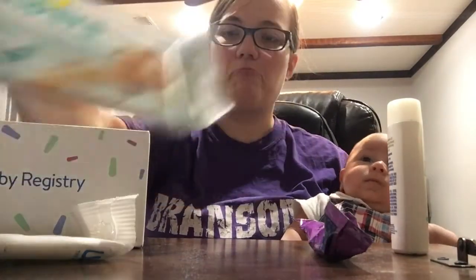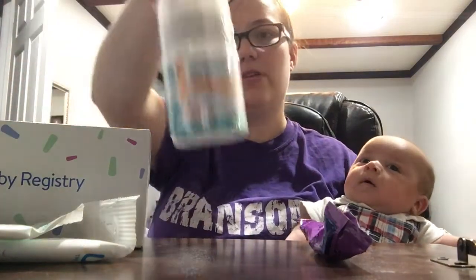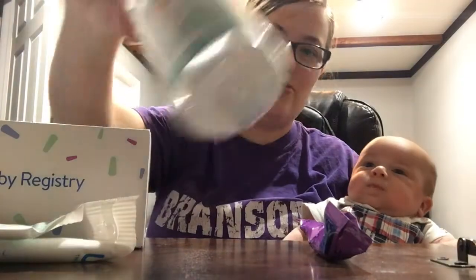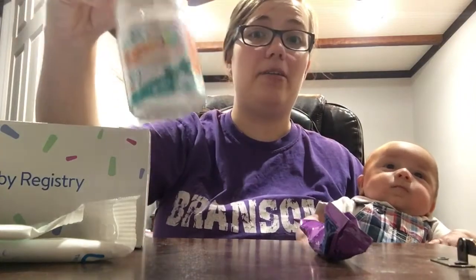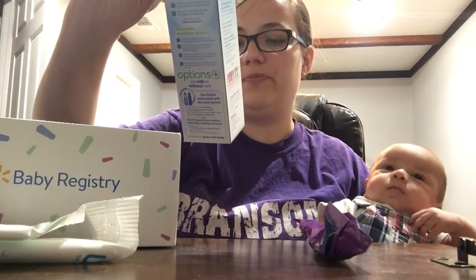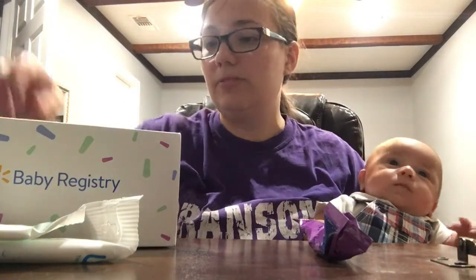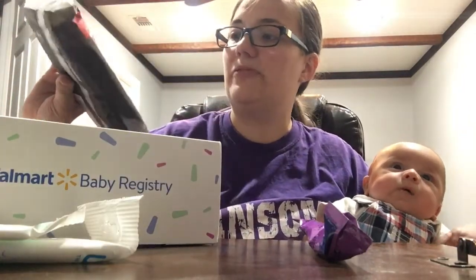Some Panthers wipes. Oh cool, a bottle! And this is actually the bottle that I've been using when I'm not nursing him and I give him a bottle in public. It is this exact one — Evenflow Balance. So it's pretty cool, they gave me one. A MAM pacifier. Oh, Dr. Brown's — a big 8-ounce Dr. Brown's. Stretch mark cream, which I do still have stretch marks from this little dude.